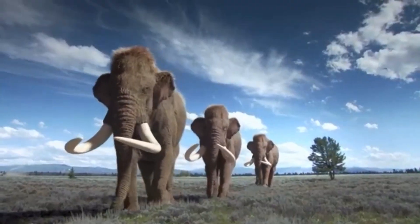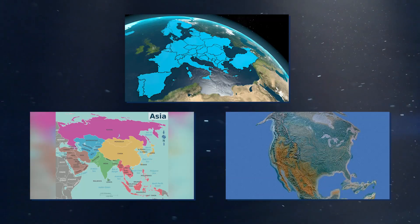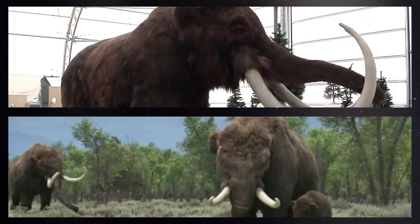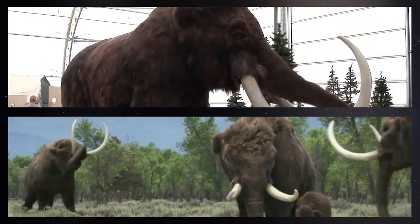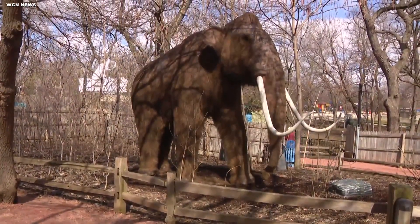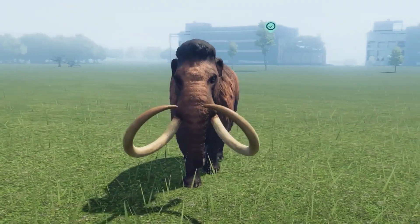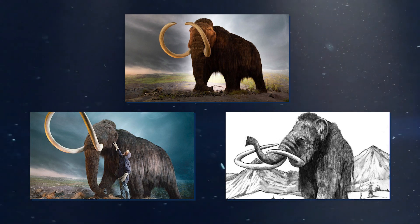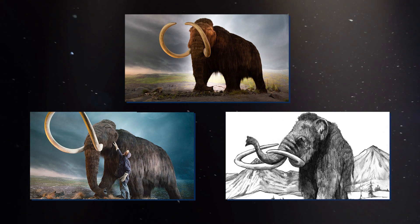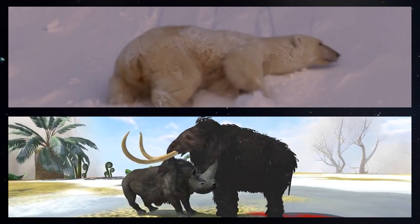Woolly mammoths are fascinating creatures that roamed the Earth during the last ice age. They are closely related to modern-day elephants and lived in the northern regions of Europe, Asia, and North America. The woolly mammoth was an herbivore and was well-adapted to the cold temperatures of the ice age, with its long, shaggy coat providing insulation against the cold. Woolly mammoths evolved over thousands of years to become one of the most well-adapted animals of their time, with a unique set of physical characteristics including long, curved tusks, large ears, and a thick layer of fat beneath their skin. These features allowed them to survive in harsh, cold environments where other animals could not.